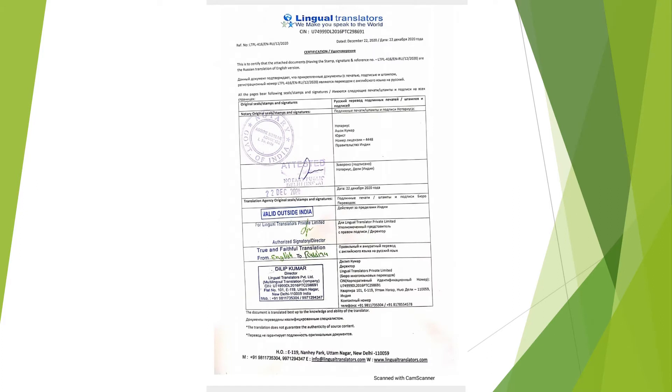Here is the first document — the authentication certificate. You can first see the reference number and the date, then the stamp of the notary, and the stamp and signature of the authorized person from the certified translation agency. This certificate proves and guarantees the liability of the translation. It is in both languages — English and Russian. The reference number carries on across all translated pages, guaranteeing that this certificate belongs to all pages wherever the number is mentioned.